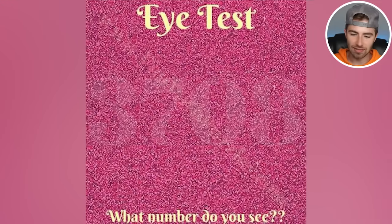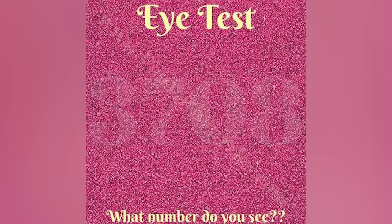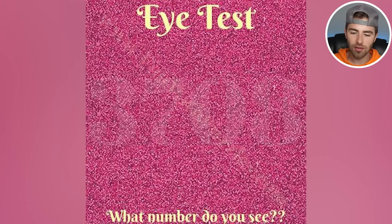This right here is an eye test. What numbers do you see inside of this little gradient area? There are actually four different numbers — comment down below all the numbers you're able to see. The numbers inside of here are 3, 7, 0, and 8 — or at least that's what I see. What did you see? Comment down below.